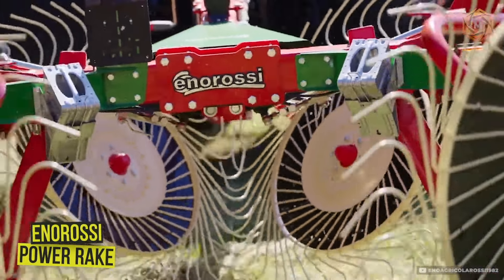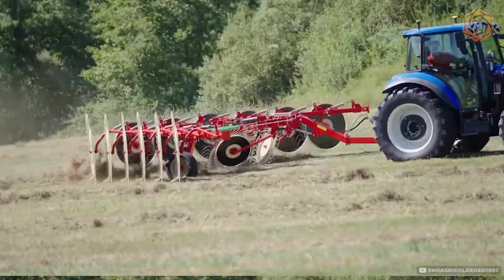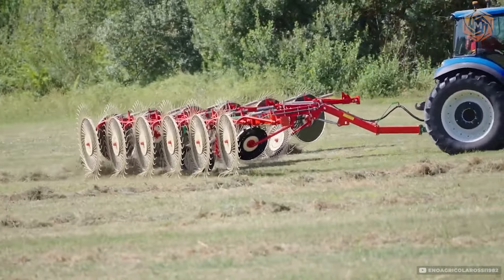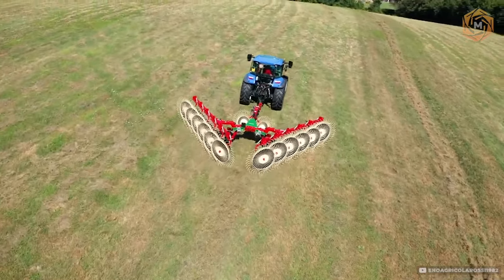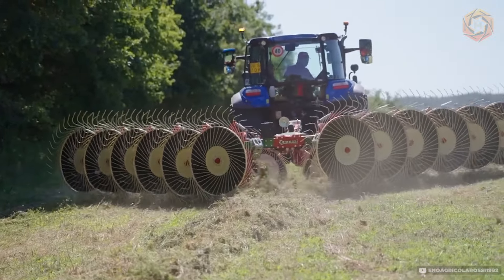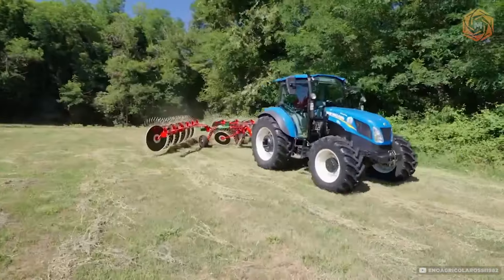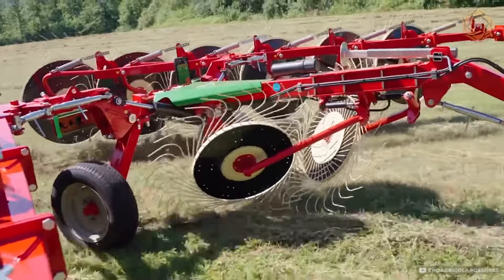Enorasi presents its latest innovation: the Power Rake Wheel Rake with high clearance. This unit is designed for those who do not want to compromise in agricultural technology. With increased clearance, the Power Rake can work on the most uneven and overgrown areas without fear of being damaged by stones or roots. It is the perfect tool for thoroughly cleaning the field of crop residues and other organic materials, ensuring the best growth of new crops.